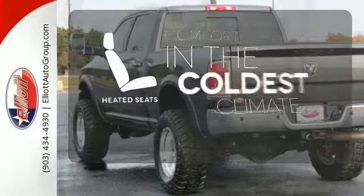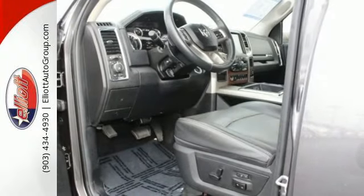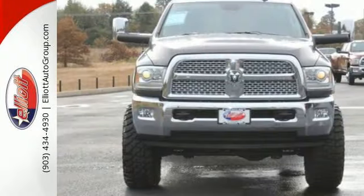The heated seats keep you comfortable no matter how cold it is. Ready to get dirty? This Ram is. Take it for a test drive today.